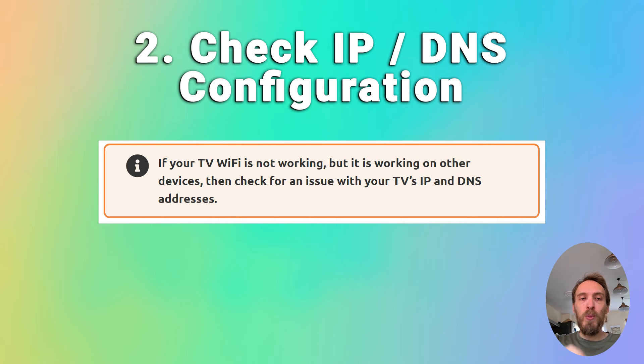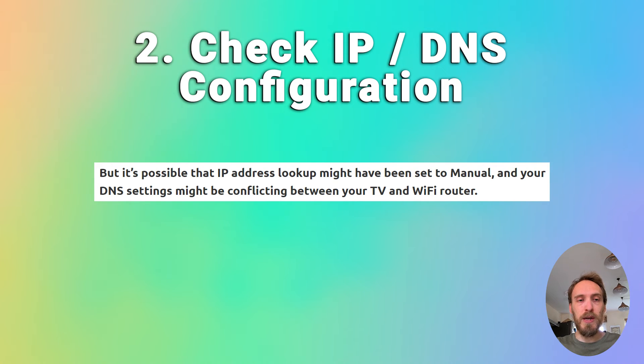If that doesn't help and Wi-Fi is not working on your TV but is working on other devices, check for an issue with your TV's IP and DNS addresses. In most cases, your TV should be set up to automatically select an IP address from your router and automatically pull a DNS address. Go into your network settings on your TV and check that the IP setting is set to get automatically. If it's on manual, change it to automatic and restart your TV.